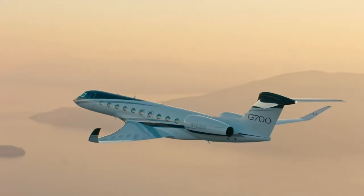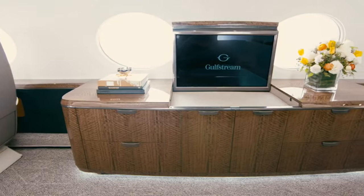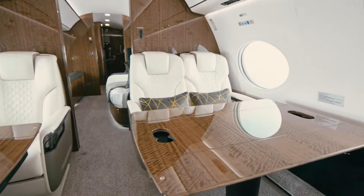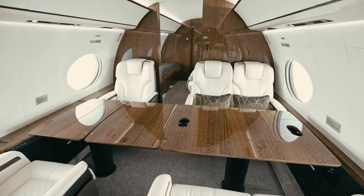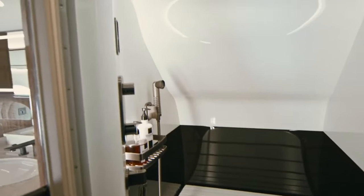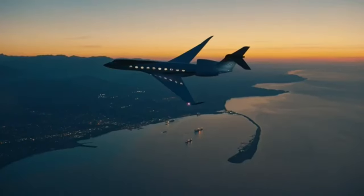The Gulfstream G700 — where luxury, comfort, and technology come together to create the ultimate flying experience. Whether you're in the market to buy or looking to charter for your next big adventure, the G700 offers everything you could dream of and more. Please smash that subscribe button — I'll definitely need more subscribers to get a Gulfstream G700! Click on the suggested video to check out more private jets that will blow your mind.